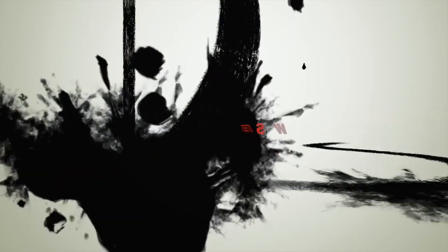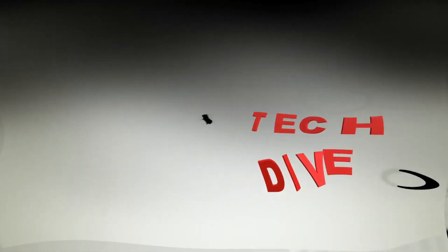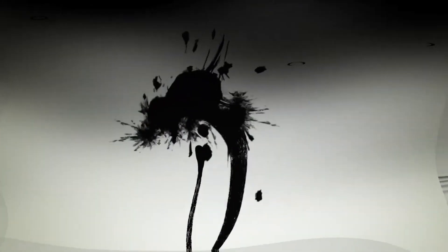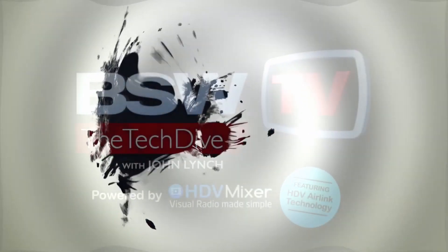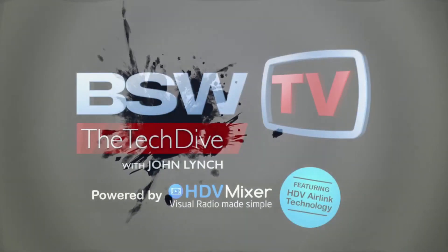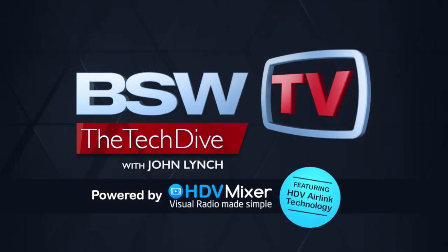Welcome to BSW's Tech Dive — the show that goes technically deep into products you care about: the new, the old, the newish. So put on your gear, close up the hatch, and prepare to dive. And now, here's John.